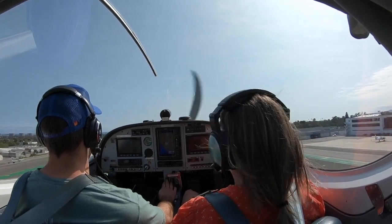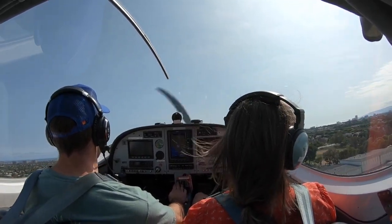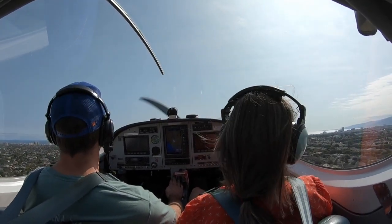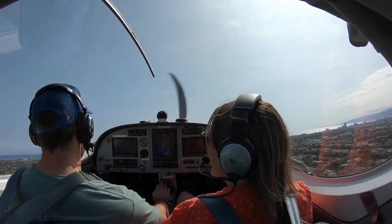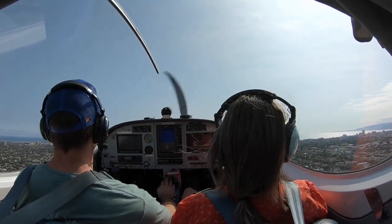Now the first part is gonna be the bumpiest. Just hang in there. How we doing? Good, good. It's not too bad. How's your anxiety levels? It's 50-50%. We're at a 5 out of 10, ladies and gentlemen. We're gonna try to get that down.